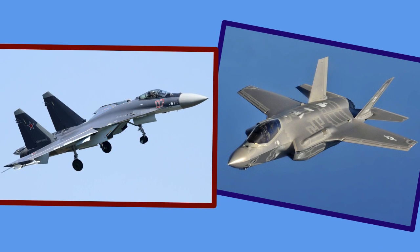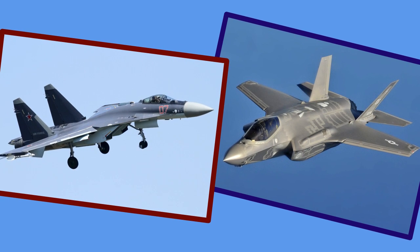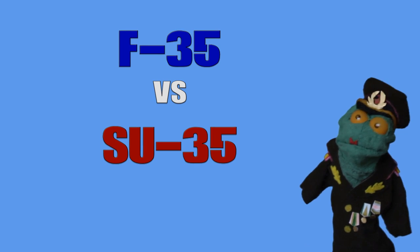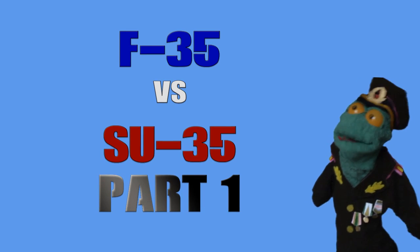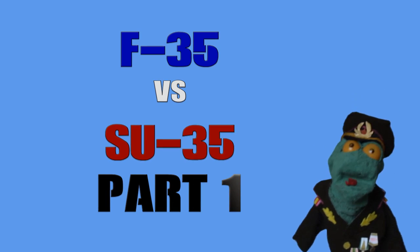Welcome to Binkov's headquarters. I, Commissar Binkov, present you the Showdown between F-35 and SU-35. Due to the complexity of the topic, this is the first of two videos.